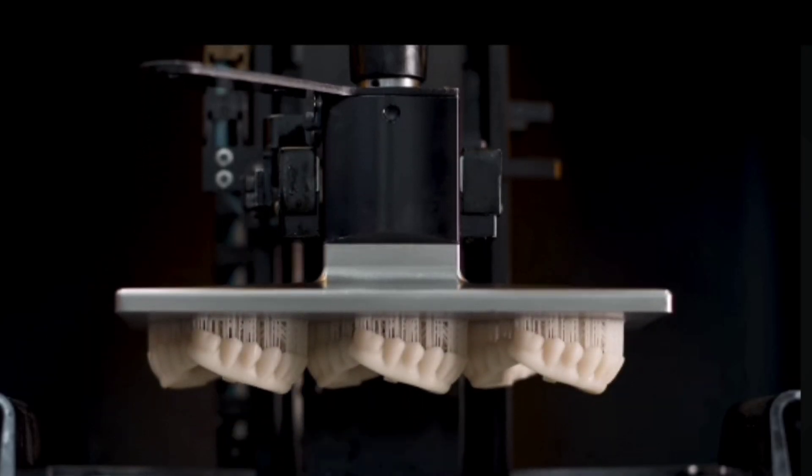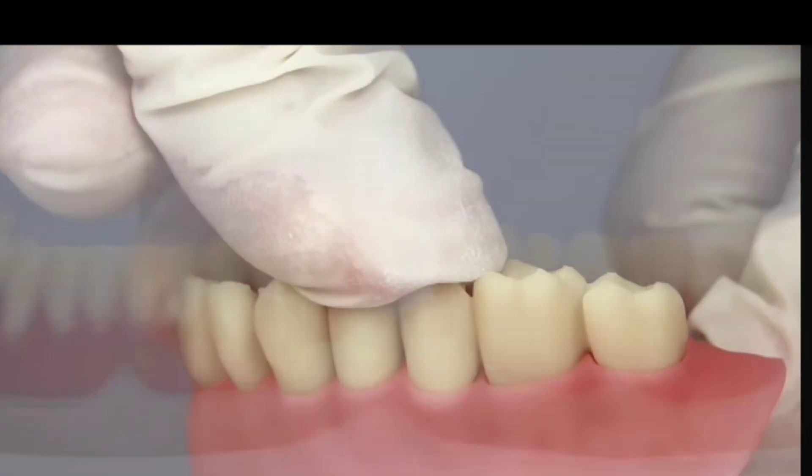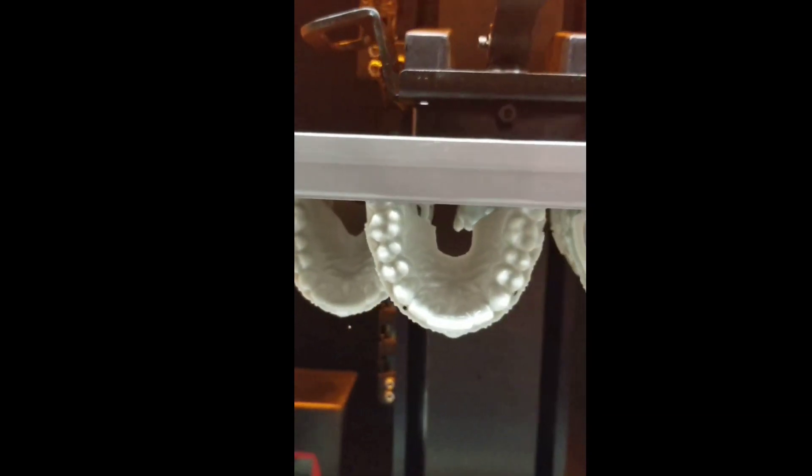At every corner I saw 3D printed dentures. I saw 3D printed partials. Everything is 3D printed. 3D printers are clearly taking over.